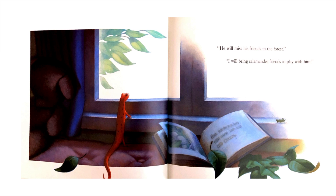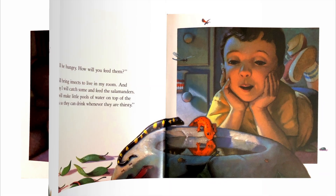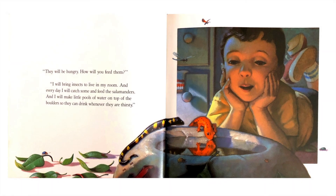"He will miss his friends in the forest." "I will bring salamander friends to play with him." "They will be hungry. How will you feed them?" "I will bring insects to live in my room. And every day I will catch some and feed the salamanders. And I will make little pools of water on the top of the boulders so they can drink whenever they are thirsty."